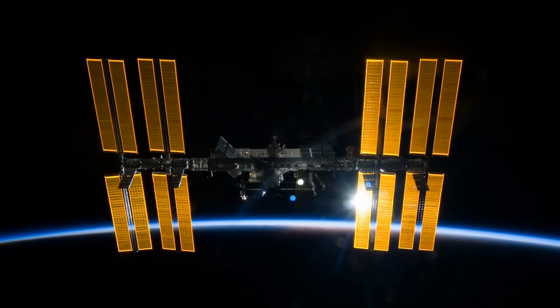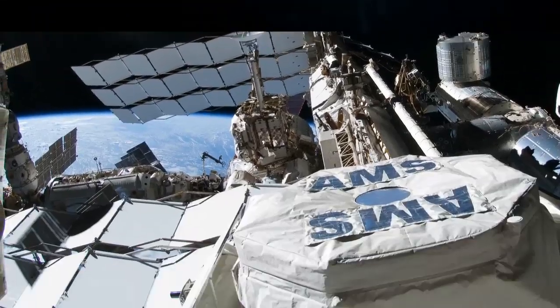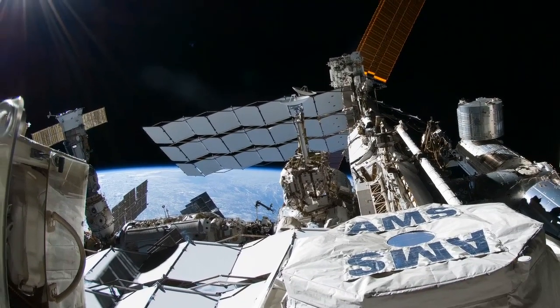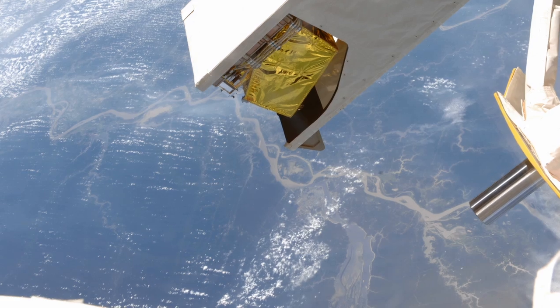Keeping the station running supports all the science, including experiments on the exterior of the station that point up to gather cosmic particles in the search for dark matter, or look down to observe Earth from a unique vantage point.